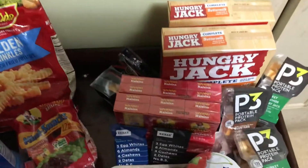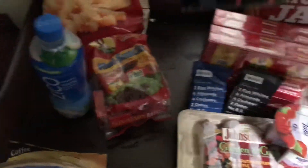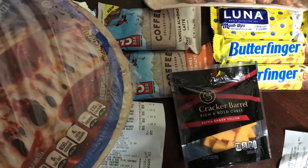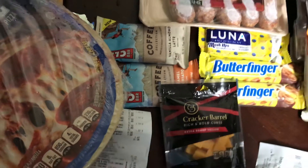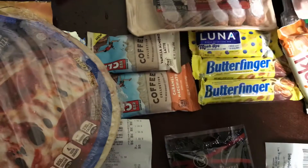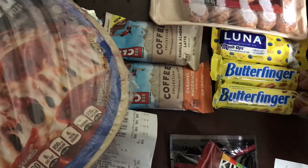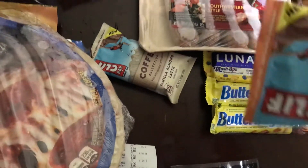Next we have the big Kroger haul. We have the Cracker Barrel cheese — $1.50 each with a $0.50 rebate. Then I have the Kind Bar, $1.50 with a $0.50 rebate. Next are the Clif Bars, $1.25 each with a $0.50 rebate.